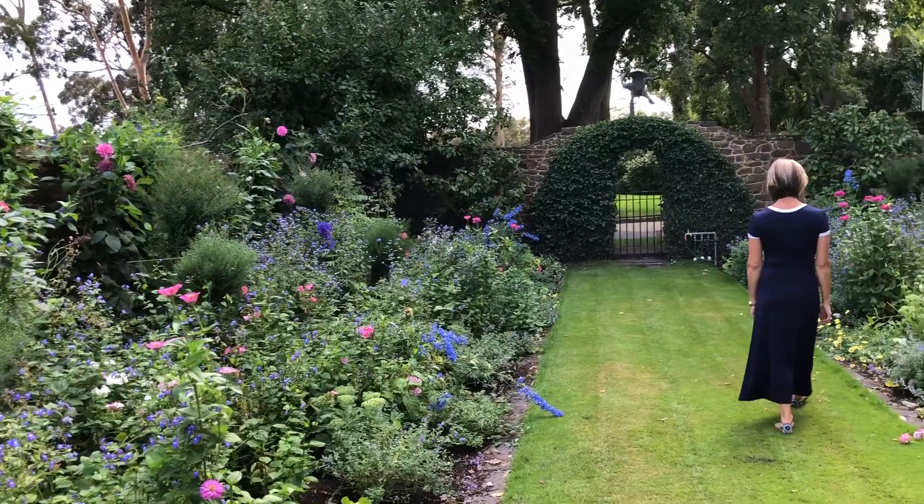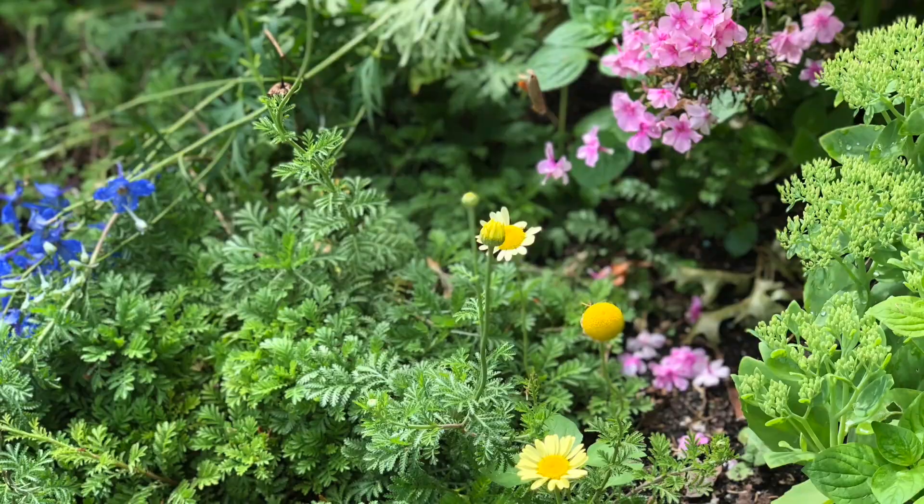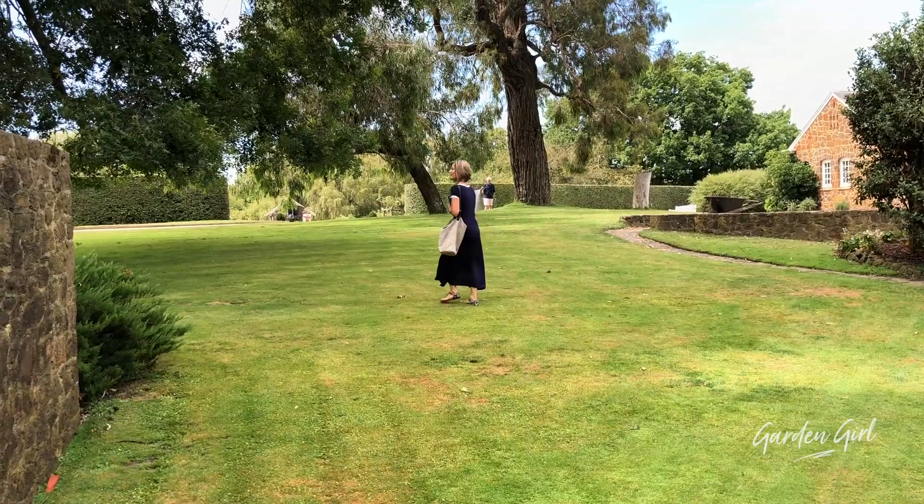Dame Elizabeth designed these two beautiful perennial borders within this gorgeous walled garden back in the late 1940s, with the plan that the plants would blossom for about five months of the year. It is absolutely gorgeous — it is going berserk right now. We have phlox, delphinium, salvias, dahlias, daisies, and so much more. Absolutely glorious.